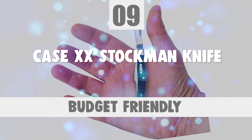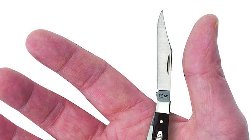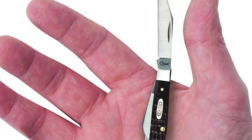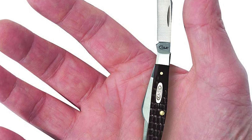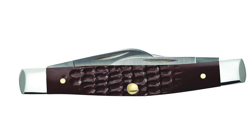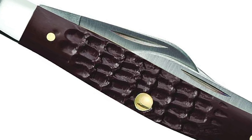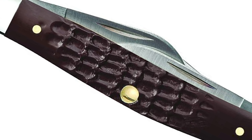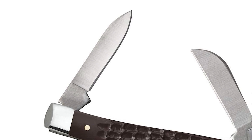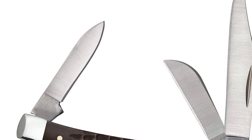Number 9: Case XX Stockman Knife. If you're looking for an easy-to-operate everyday carry with a classic style, look no further than the Case XX Stockman Knife. The small brown stockman is a part of the working family, designed for the hard-driving team players who answer the call and give it their all until the work is complete. This knife features three blades: the clip and sheep's foot blades sit on the pocket end, while the pen blade sits on the cap end.